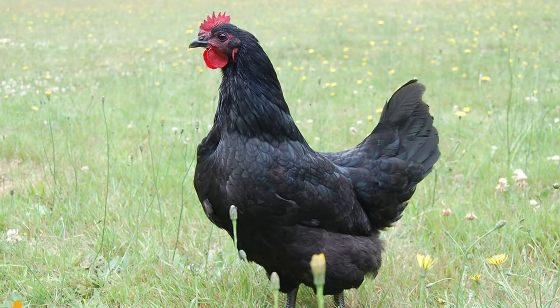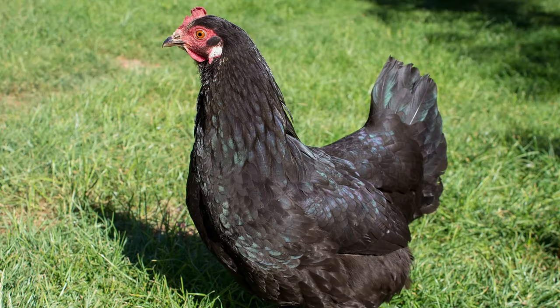We're halfway there, and our next pick is the Black Australorp. Developed in Australia from the Black Orpington — hence the name — they're a very hardy breed. A yellow-skin breed that will reach weights of 5 to 8 pounds, they can be ready to process in 16 to 20 weeks.